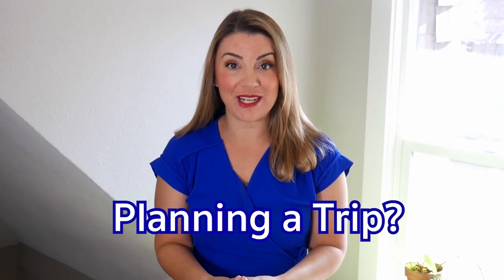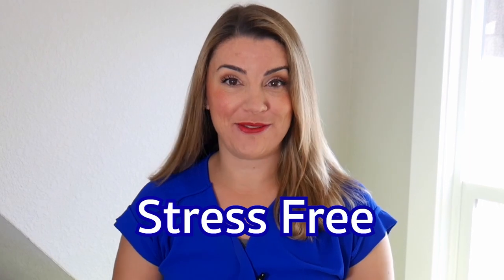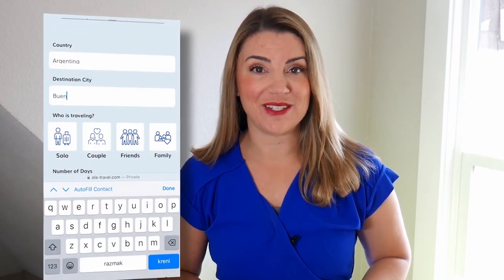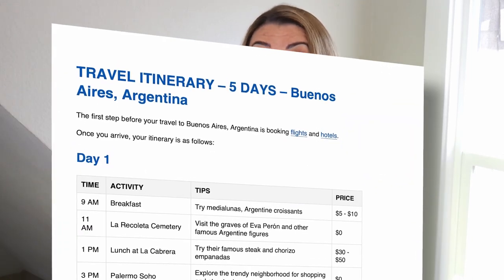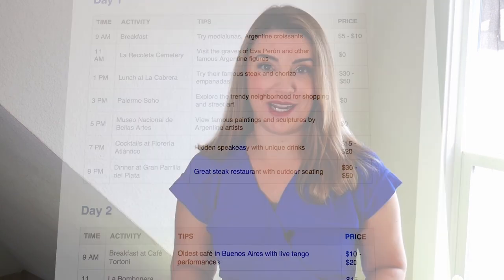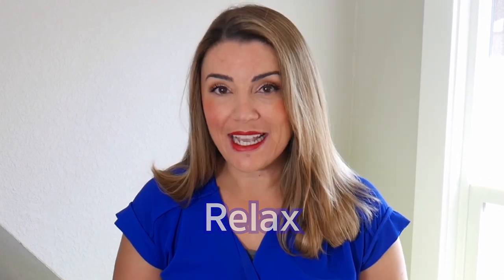Are you planning your next trip but feeling overwhelmed by all the planning and research involved? Do you want to have a stress-free travel experience that caters to your unique interests and budget? Look no further — our free, personalized travel itinerary service is here to save the day. Imagine arriving at your destination with a fully planned itinerary that includes all the must-see attractions, hidden gems, and top-rated restaurants. We will create a customized itinerary tailored to your needs and budget for any destination in the world, and our service is completely free.